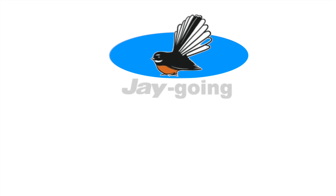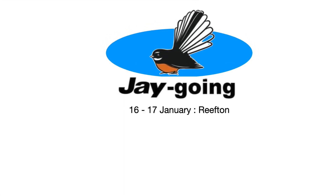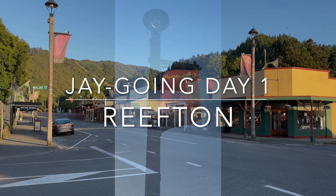Today we left on our latest Jay Going adventure with the intention of following the sun. The forecast was mixed, so it wasn't until we turned right at the bottom of our street that the decision had been made to head for the west coast via Reefden.